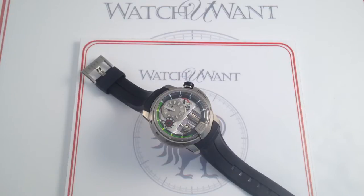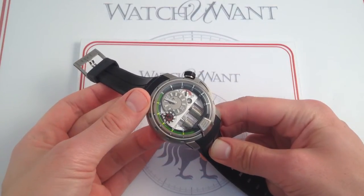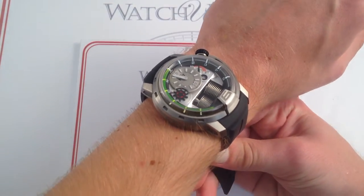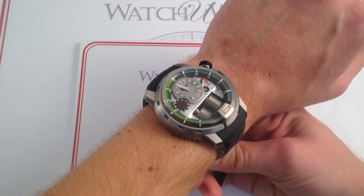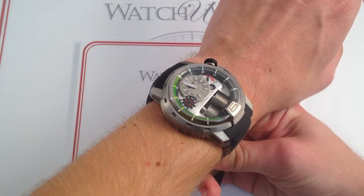You're looking at one of the few true breakthroughs in the methodology and technology of portraying time of the last 15 years. Many have claimed to reinvent the display of time, but HYT with this H1 truly have invented a new way of portraying the passage of time using a combination of modern and retro technology.